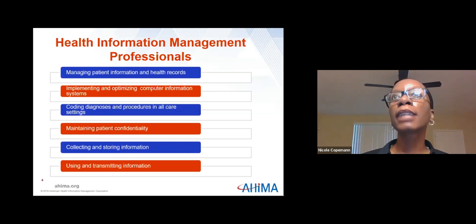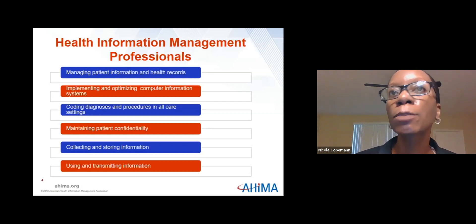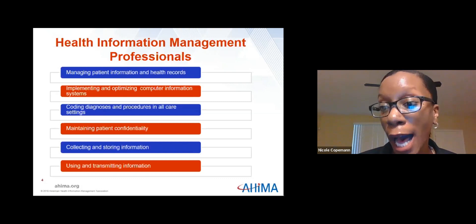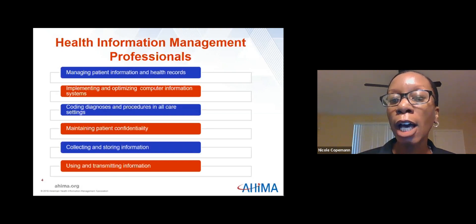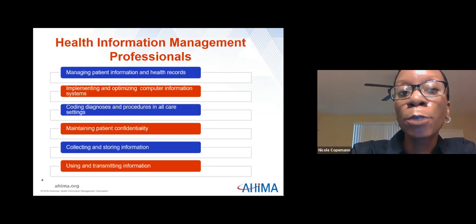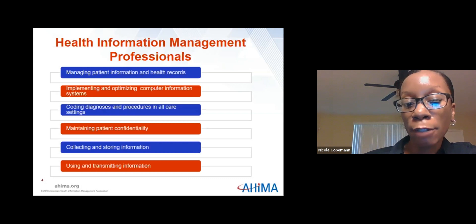There's nothing worse than coming out of the hospital after being hospitalized for several days, and then a week later getting an astronomical bill in the mail that might as well send you right back to the hospital because of how much you owe. So we ensure patients' health information and records are complete, accurate, and protected, which helps ensure that your bill is accurate and correct. We implement and optimize computer information systems, code diagnoses and procedures in all care settings, maintain patient confidentiality, collect and store information, and then use and transmit it.